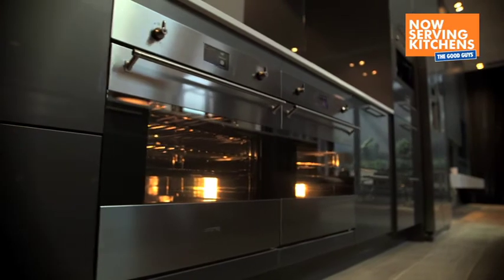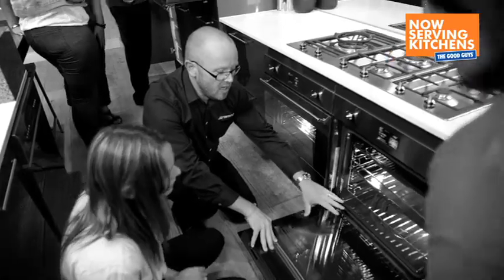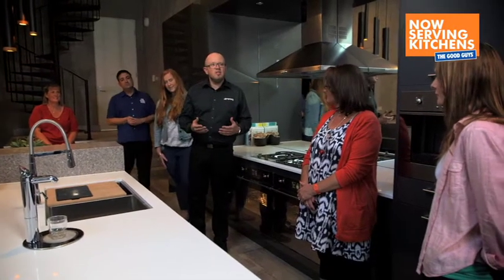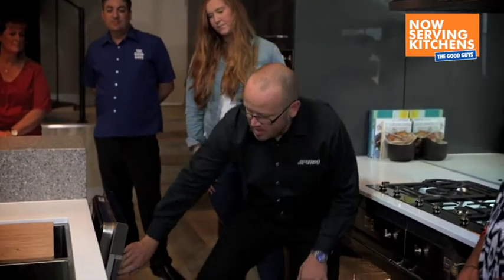This oven is a full self-cleaning pyrolytic oven. So when the oven gets soiled, it's very, very easy to clean it just at the push of a button. But things like a dishwasher are more functional. The control panel is exposed and then the front panel of the dishwasher matches in perfectly with what's going on in the cabinetry next to it.